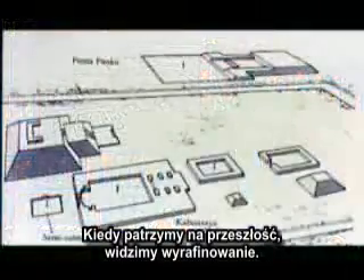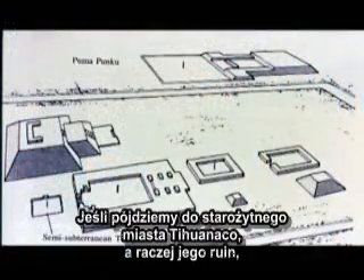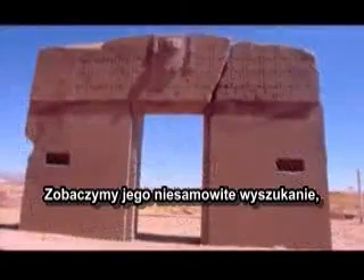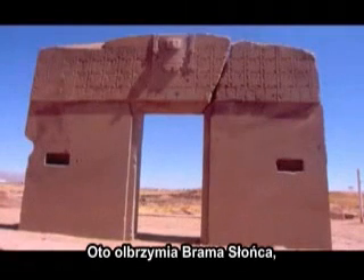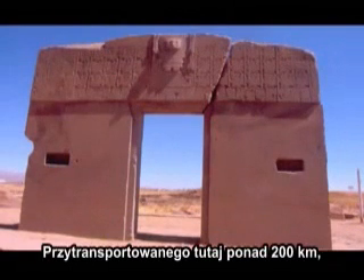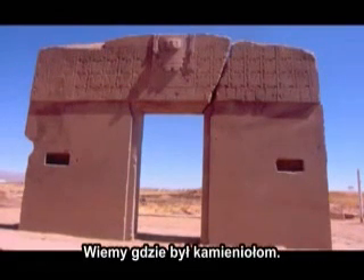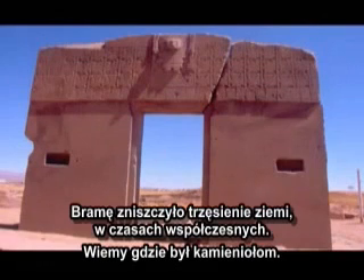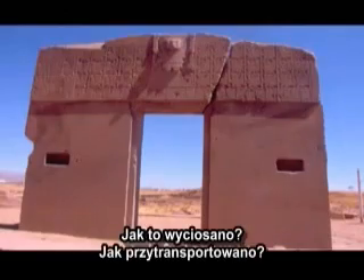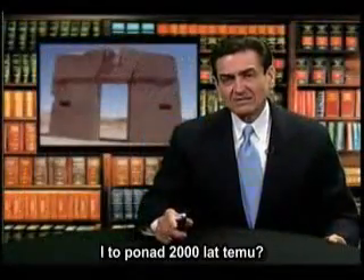When we go to the ancient city of Tiwanaka and the ruins of it, we see tremendous sophistication. Here in this huge Gateway to the Sun, carved from one huge granite boulder and transported over 200 kilometers — we can see where they quarried it. It was broken by an earthquake just in recent modern times. How did they carve this? How did they transport this from 2,000 years ago?